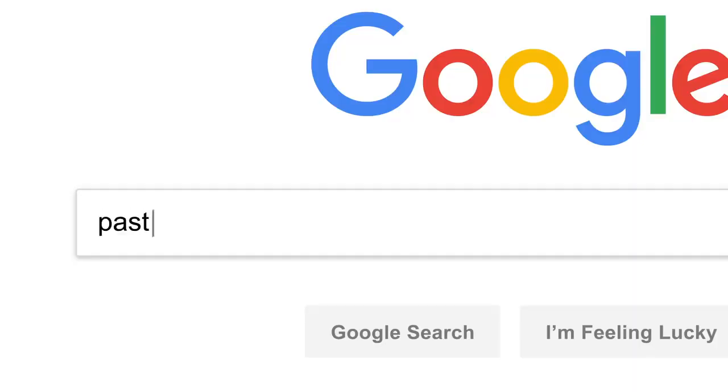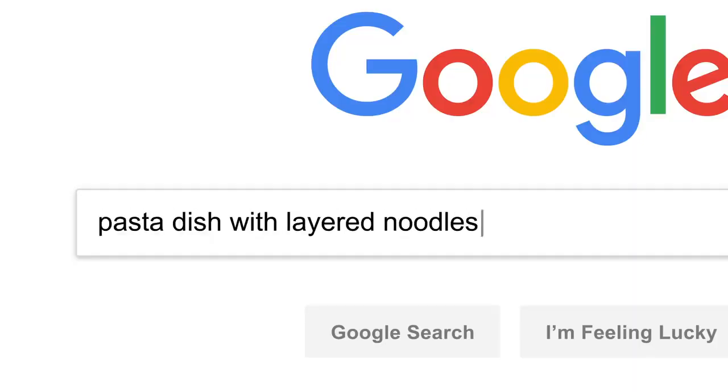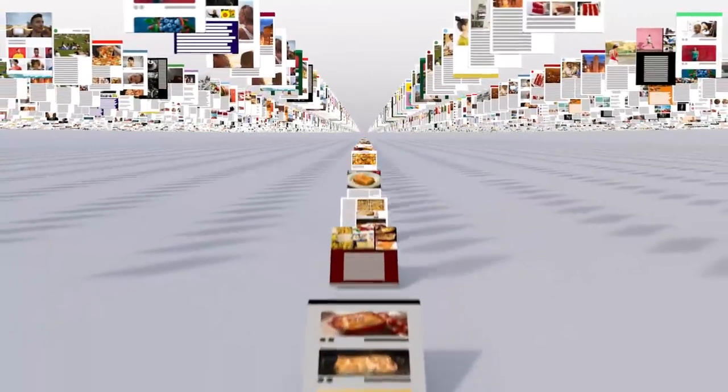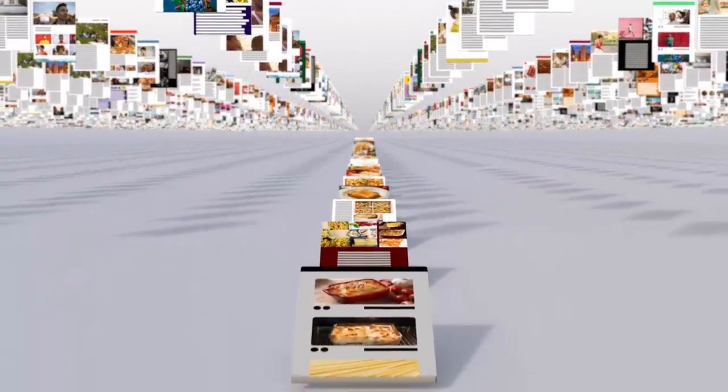This is where Google's ranking algorithms come into play. First, they try to understand what you're looking for, so they can be helpful even if you don't know exactly the right words to use or if your spelling is a little off. Then they sift through millions of possible matches in the index and automatically assemble a page that tries to put the most relevant information up top for you to choose from.